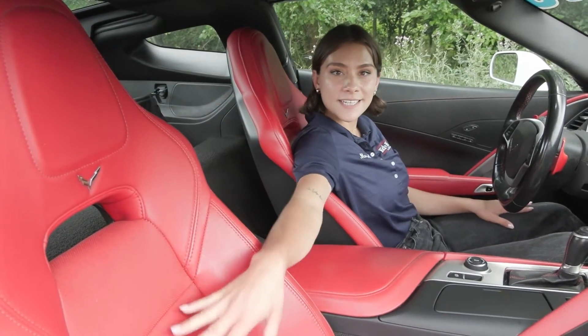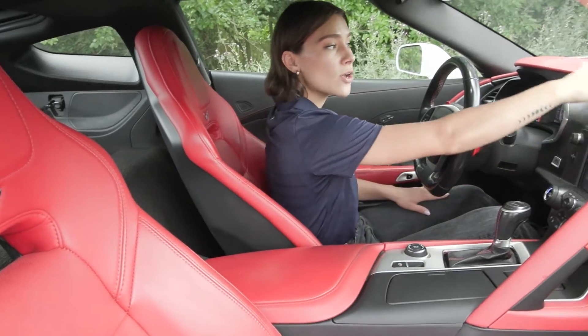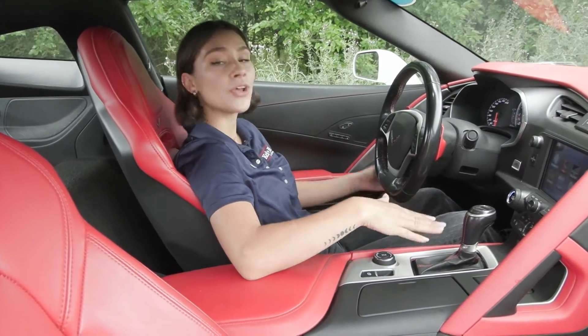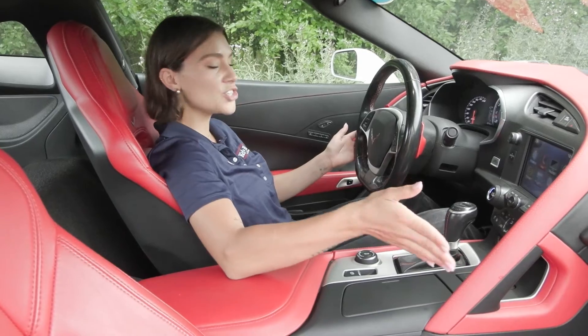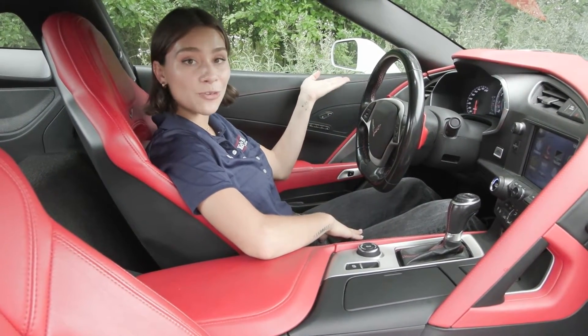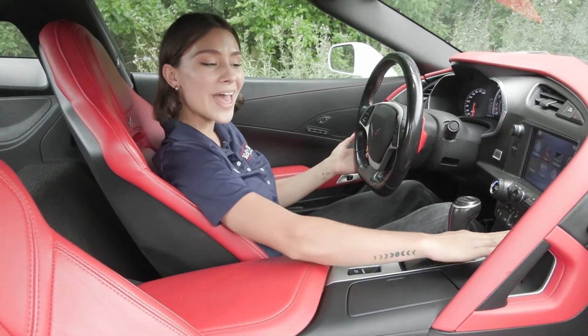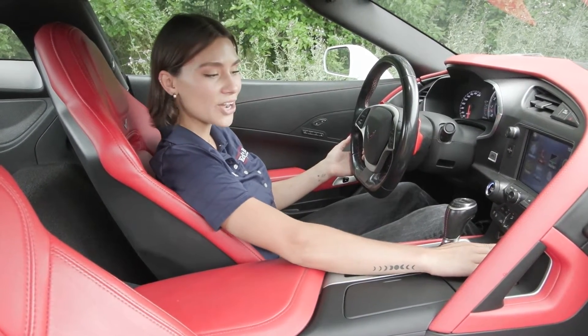You have the beautiful seats inside with your adrenaline red as well as the adrenaline red accents on your dash and interior. Part of the 2LT package you have upgraded options like your auto dimming exterior mirror for your driver's side as well as the 10-speaker premium Bose sound system and the heated and cooled seats for driver and passenger.